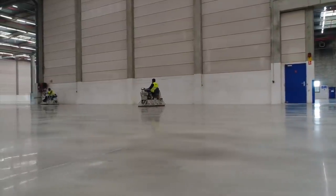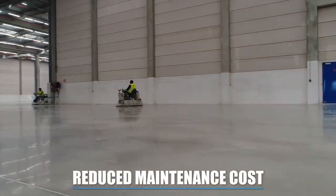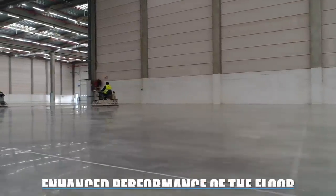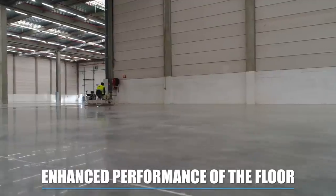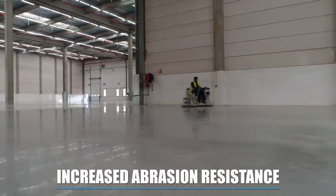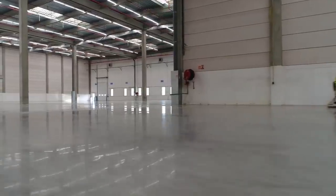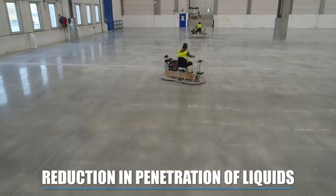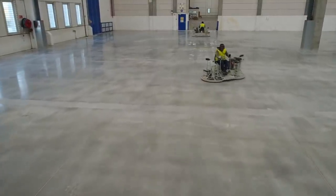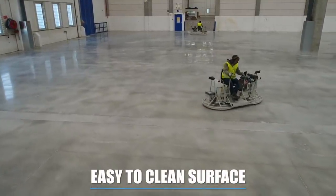Bicosan guarantees: reduced maintenance costs, an enhanced performance of the industrial floor, increased abrasion resistance, reduction in penetration of water and oils or stains, and a dust proof and easy to clean surface.